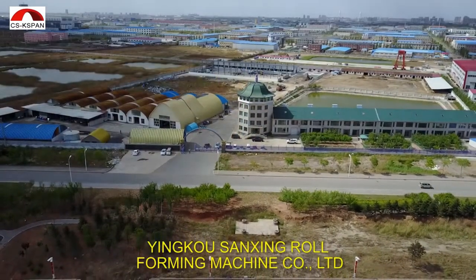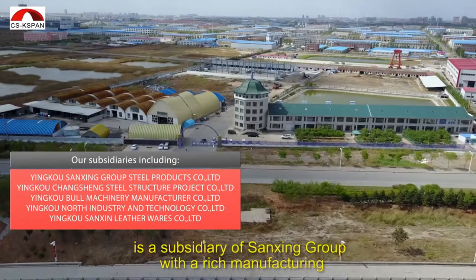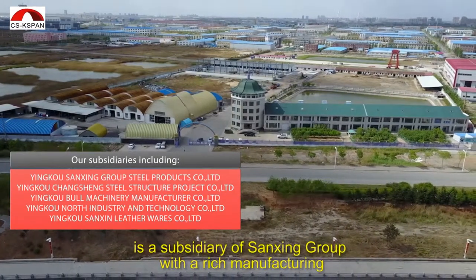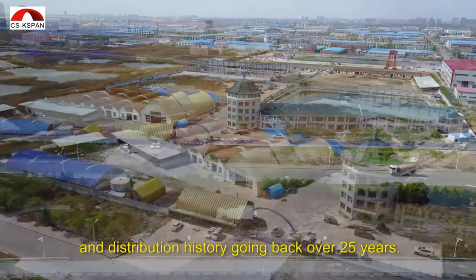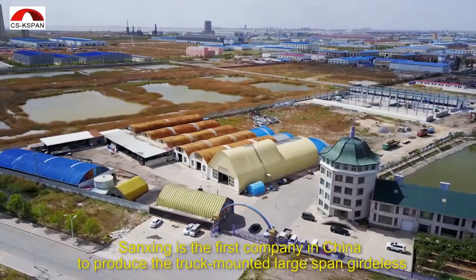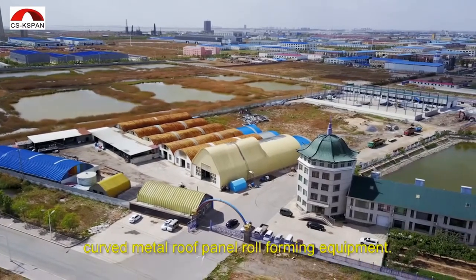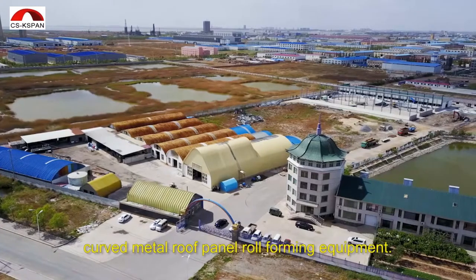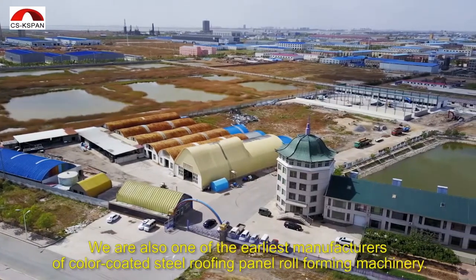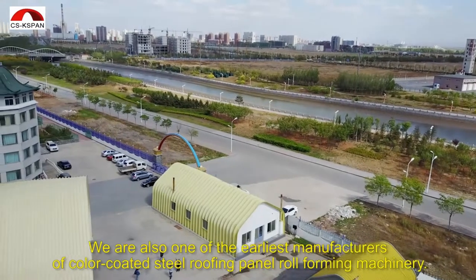Yinkao Sanxing Roll Forming Machine Company Limited is a subsidiary of Sanxing Group with a rich history of manufacturing and distribution going back more than 25 years. Sanxing is the first company in China to produce the truck-mounted large-span girdleless curved metal roof panel roll-forming equipment. We are also one of the earliest manufacturers of color-coded steel roofing panel roll-forming machinery.